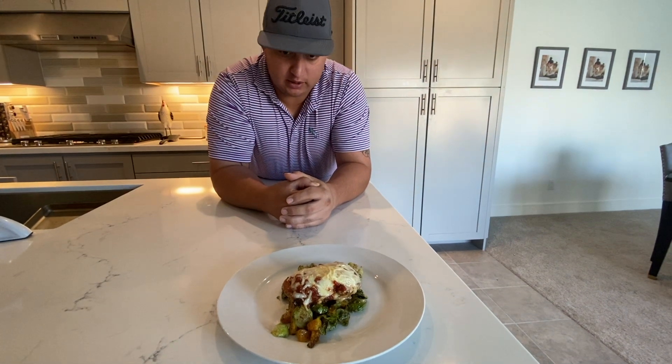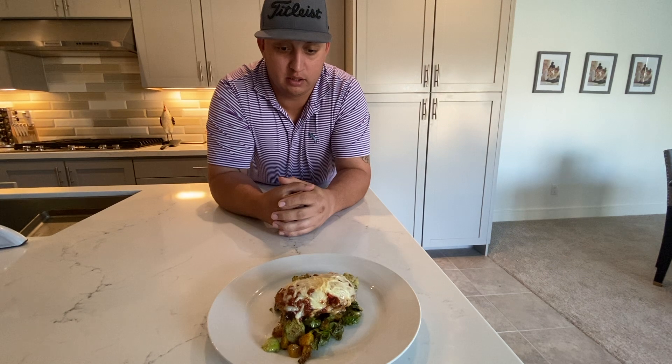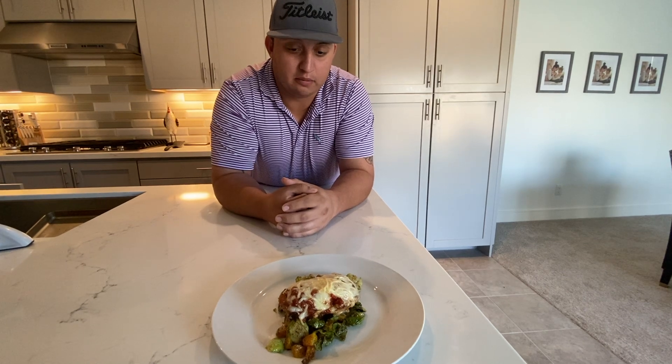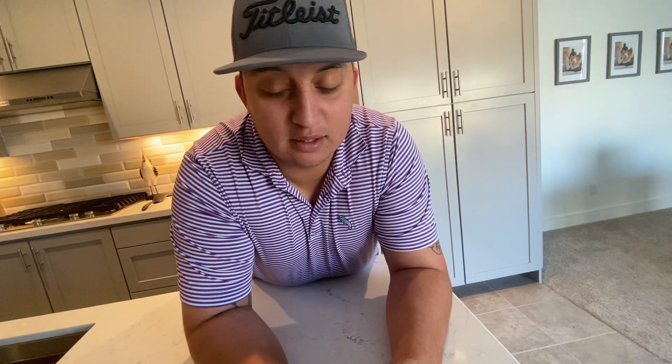Then you have a pan-seared chicken thigh with a sun-dried tomato sauce and mozzarella and parmesan, and then I put that in the oven to melt it down and put it all together. Thank you — you're the best cook ever!